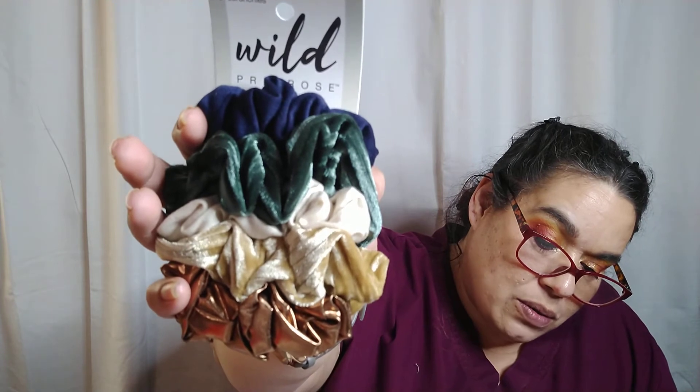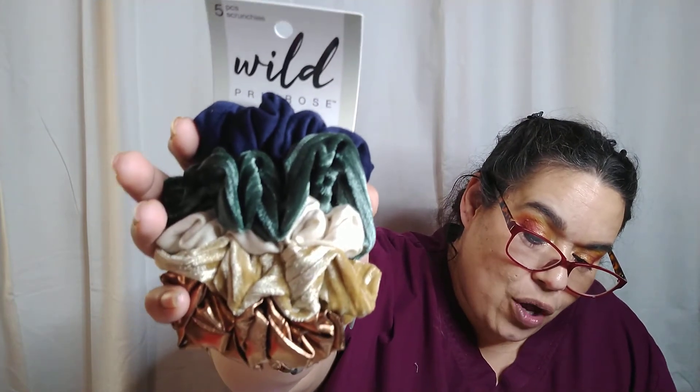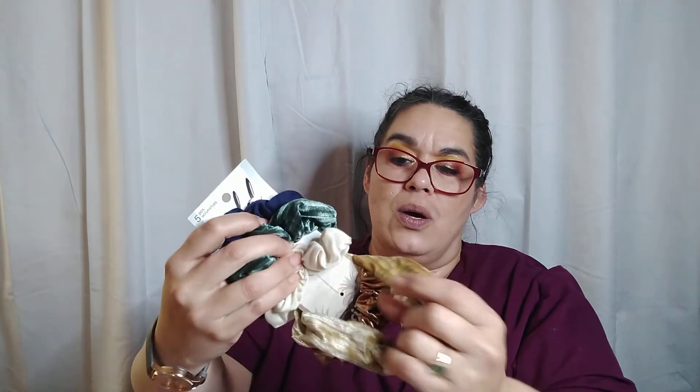Last but not least is Wild Primrose by Scoochie hair accessories, retailing for $4.97 to $7.97. It's Walmart's exclusive hair accessory line. You get a gold bronzy one, a stripey one, a green one, and a blue one — so five scrunchies total, which is not bad. Scrunchies are coming back! Look what I have in my hair right now — a little brown one. These would have added a little pizzazz.